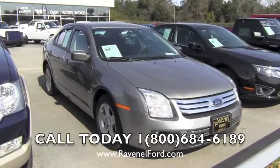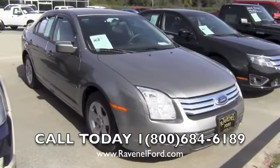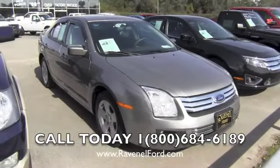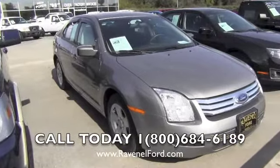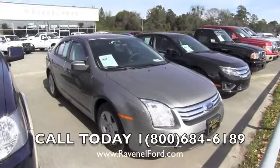Hey everybody, I'm Chad with Charleston Car Videos. Today we're at Ravenel Ford looking at a 2008 Ford Fusion SE trim level. It is a certified pre-owned vehicle with Ford. Today I'll walk around this vehicle and show you the current condition of it.